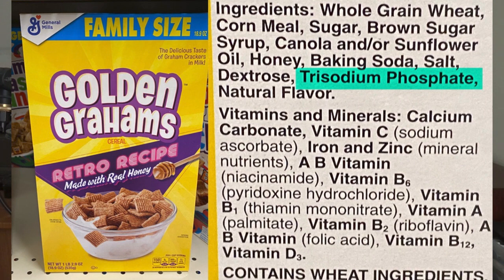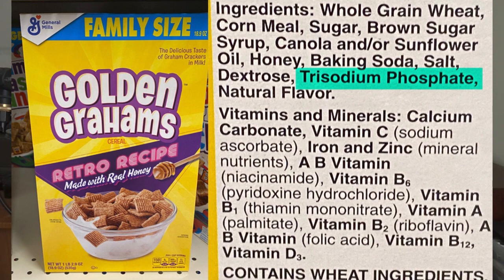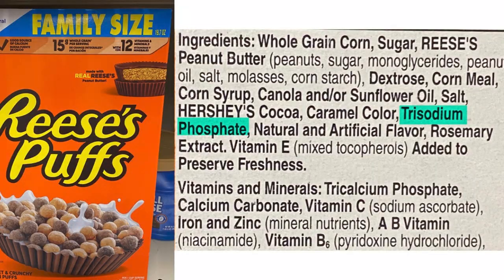It's found as well in Golden Grahams cereal, Kit Kat cereal, and Reese's Puffs cereal as well. Now, when I checked, Life's cereal did not contain trisodium phosphate.